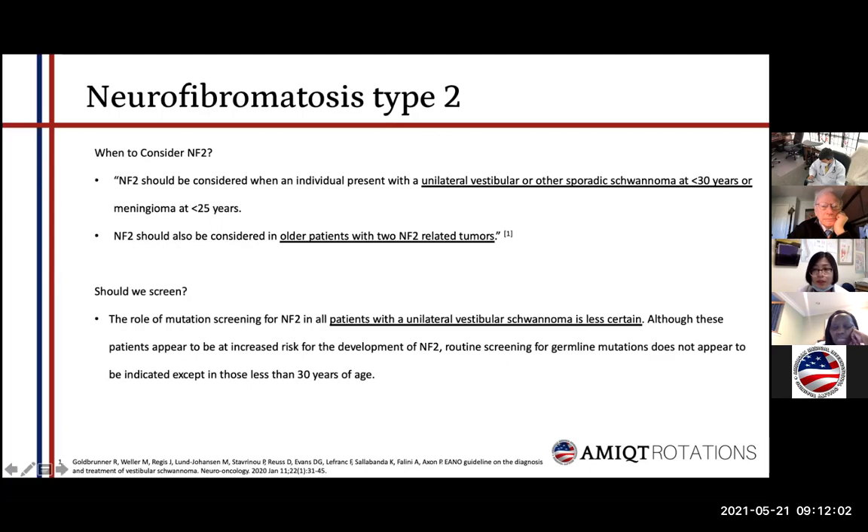The next question is when should we consider NF2? For patients with unilateral vestibular schwannoma who are very young, or for those with meningioma who are very young, we should consider the possibility of NF2. Also, for older patients who have two NF2-related tumors such as meningiomas or other brain tumors, we should also consider NF2. As for screening: currently, mutation screening for NF2 in patients with unilateral vestibular schwannoma is less certain. For a patient like ours — with just one vestibular schwannoma and no other tumors — it is not entirely clear whether screening is indicated.